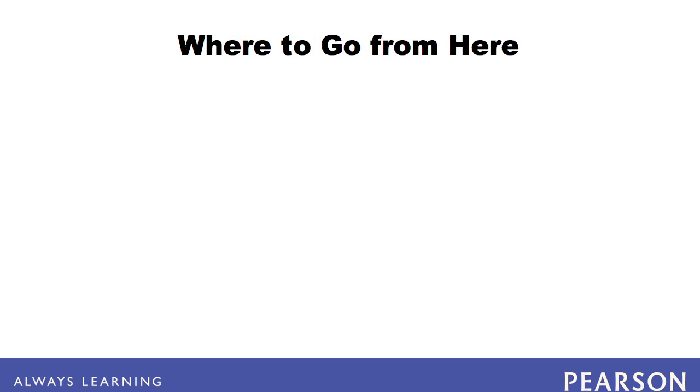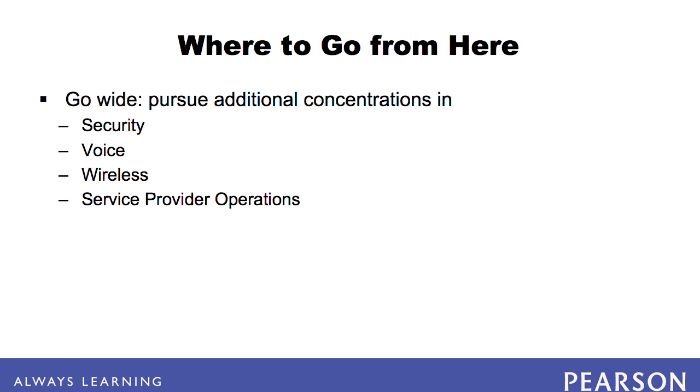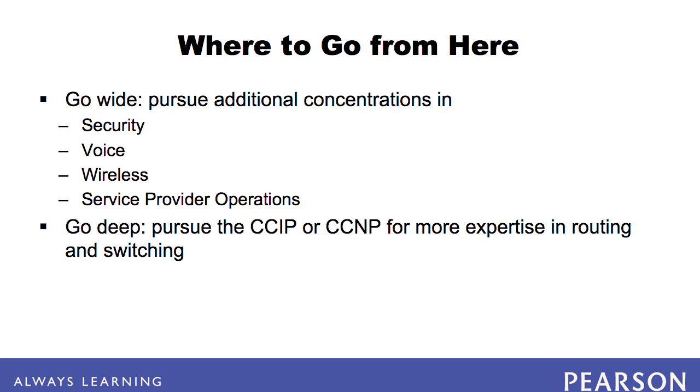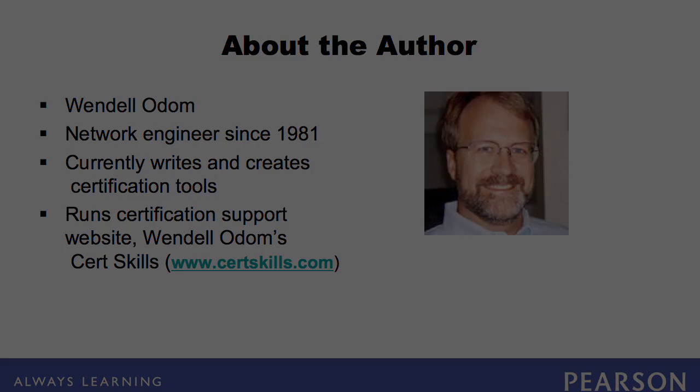Completing your CCNA opens up a much wider set of options. You may choose to go wide and pursue additional concentrations in security, voice, wireless, or service provider operations. Alternatively, you may choose to go deeper into routing and switching and pursue the CCIP, which has a decidedly service provider bias, or the CCNP, which is more enterprise-oriented. Good luck! We'll see you soon.